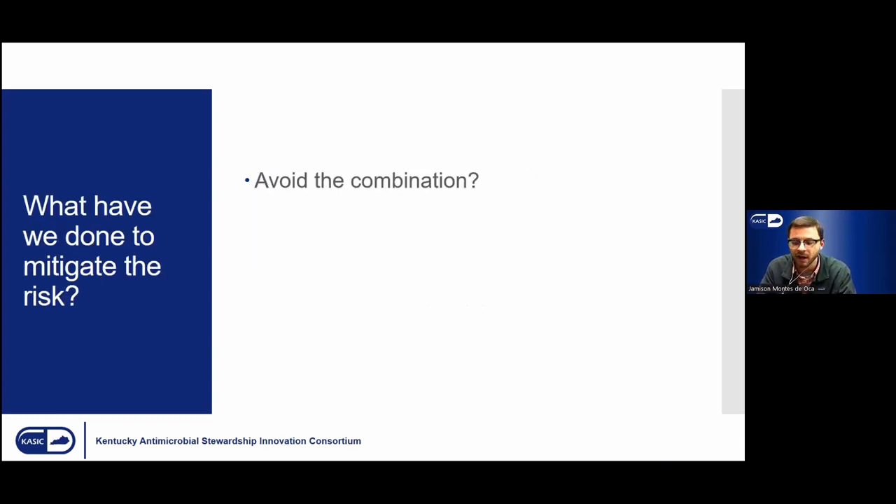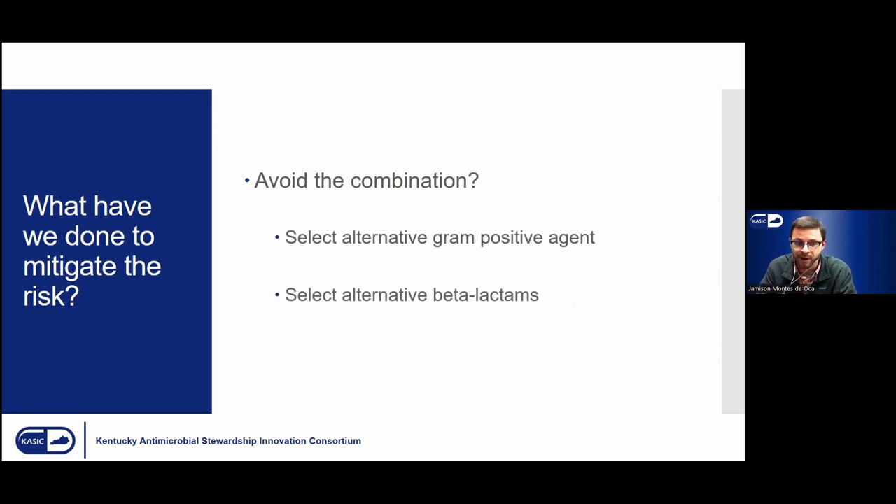With this information, providers began trying to mitigate this AKI. Reasonable reactions include potentially avoiding the combination — perhaps selecting a different gram-positive agent, omitting the vancomycin and keeping piperacillin-tazobactam, or keeping the vancomycin and omitting piperacillin-tazobactam in favor of a drug like cefepime or meropenem as the beta-lactam backbone. This has actually been examined in the literature.